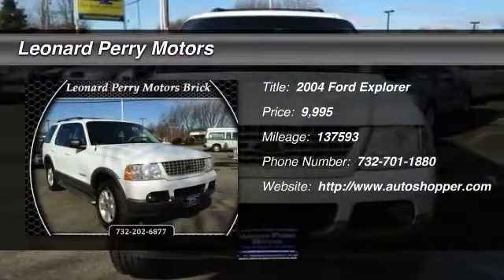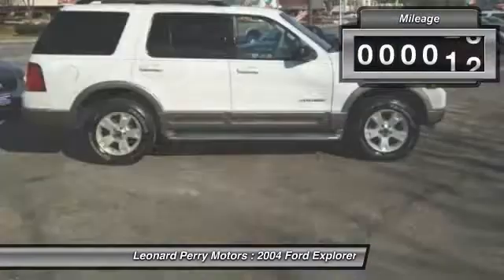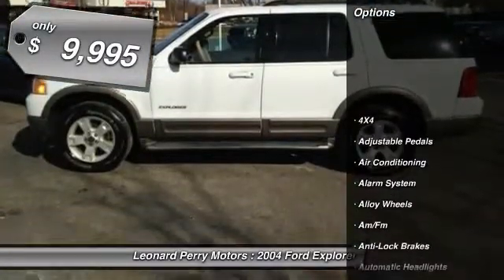The 2004 Ford Explorer. You've got a lot of capabilities to call on in a Ford Explorer. Don't underestimate your choices. This vehicle has less than 140,000 miles and is priced below $10,000.